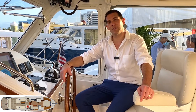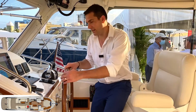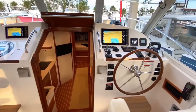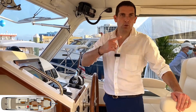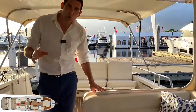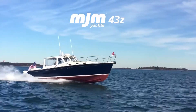I wanted to start this video at the helm station of this MJM 43Z simply because I absolutely love the feeling. When you are at the helm, you have the feeling that you are on a classic boat with beautiful wood and stainless steel wheel, but in reality when you look at the power we have behind — we have a triple 350 horsepower Mercury. This is a 43Z outboard.